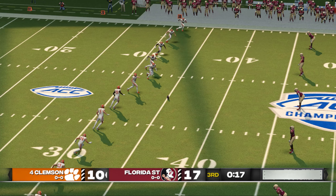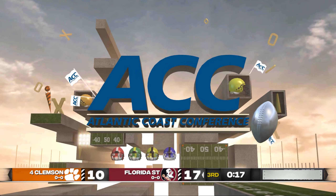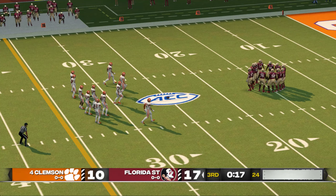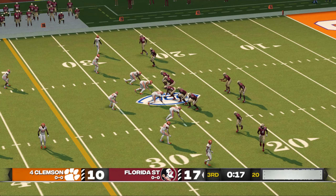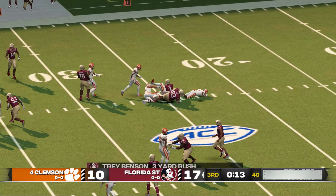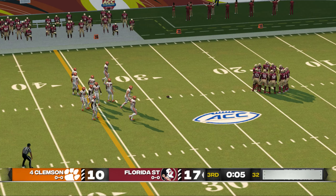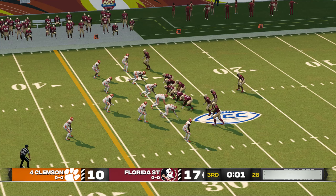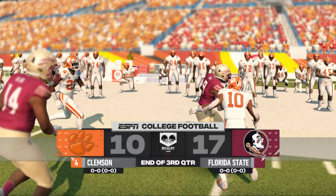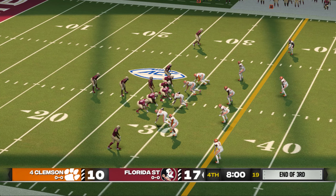Clemson gets set to kick this one away — he just drills this one. This one's going to be down in the end zone for a touchback. If this keeps going like it has been, we are going to have one exciting fourth quarter. I just hope we continue to see this kind of execution. Whoever has the ball last and a chance to make a play could win this game. He makes it to the 28-yard line. Second down, seven yards to go, ball on their own 28. At the end of the third quarter, the Seminoles in front 17-10. Welcome back as we resume play in quarter number four — Florida State up seven points.